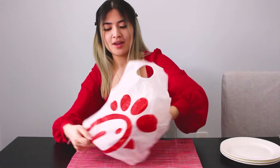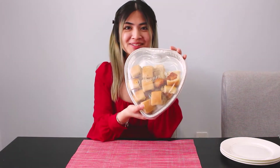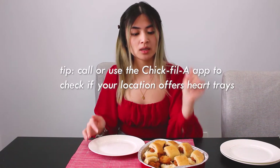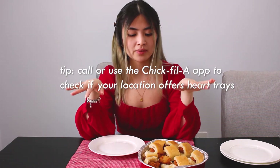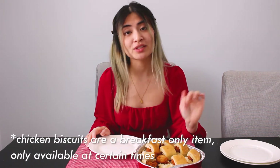Our first one is from Chick-fil-A. Let's unbox this. This is their heart tray. They usually offer cookies, brownies, or chicken nuggets. This is a breakfast only item — their 10-count chicken biscuits in their heart trays. I've actually never had their chicken biscuits. If you were thinking of getting any of the heart trays this year, I would definitely recommend calling ahead at your local locations to see if they have it, because not all Chick-fil-A's have it. All the other trays, as far as I know, are available at all times except for the chicken biscuits.